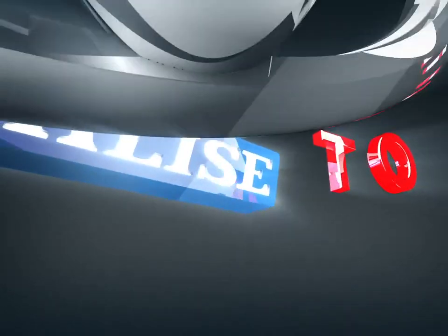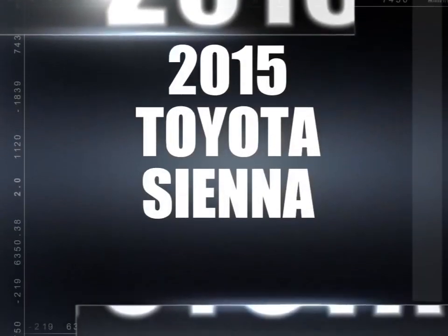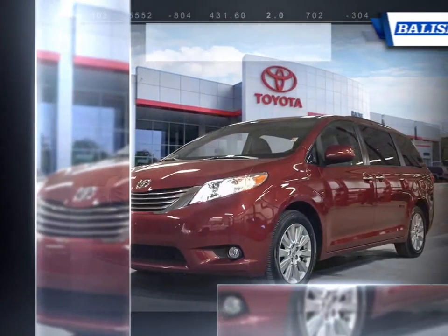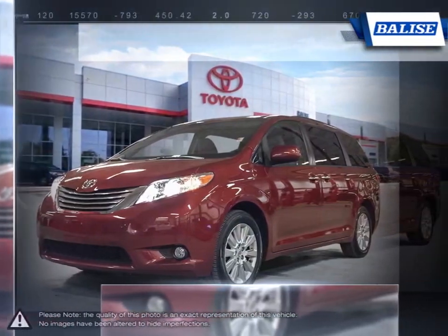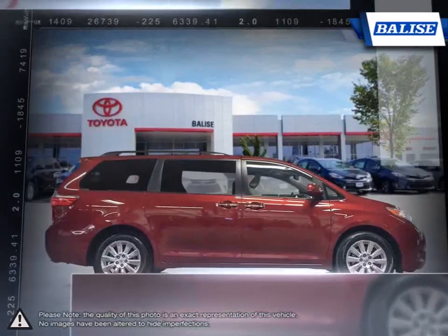Welcome to Belize Toyota! Today we're looking at a 2015 Toyota Sienna. The Toyota Sienna is a minivan that has consistently remained a top choice within its segment thanks to its well-rounded package. The Sienna goes above and beyond the basics of any good minivan.